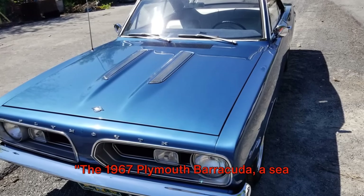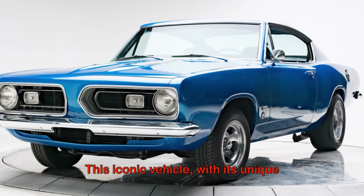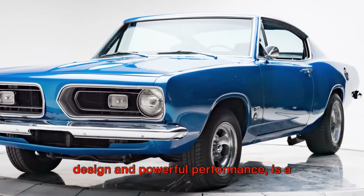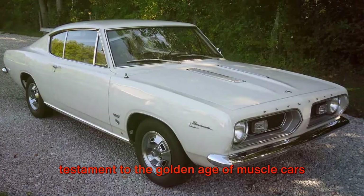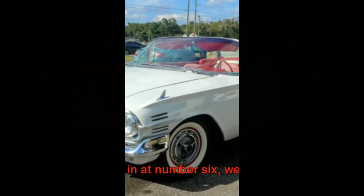The 1967 Plymouth Barracuda, a sea creature that's a catch for any car investor. This iconic vehicle, with its unique design and powerful performance, is a testament to the golden age of muscle cars and a worthy addition to any classic car collection.